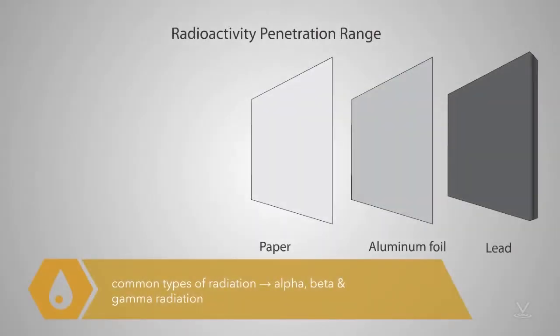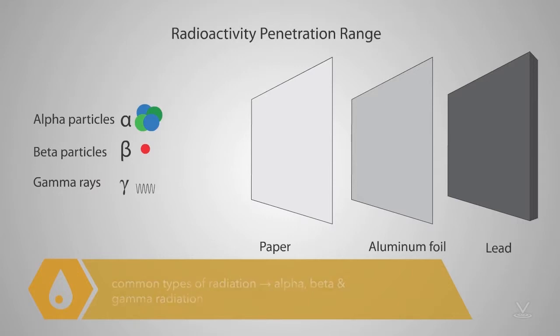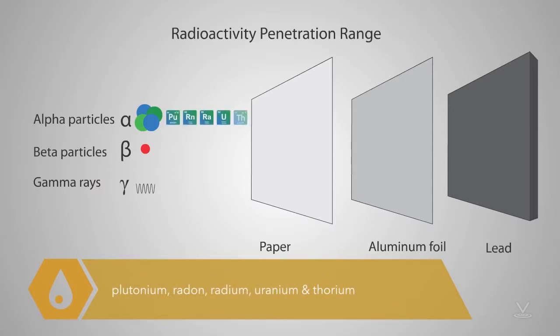The most common types of radiation are alpha, beta, and gamma radiation. Alpha emitters emit heavy, positively charged alpha particles. Many alpha emitters are naturally occurring, but some are man-made. Examples are plutonium, radon, radium, uranium, and thorium.